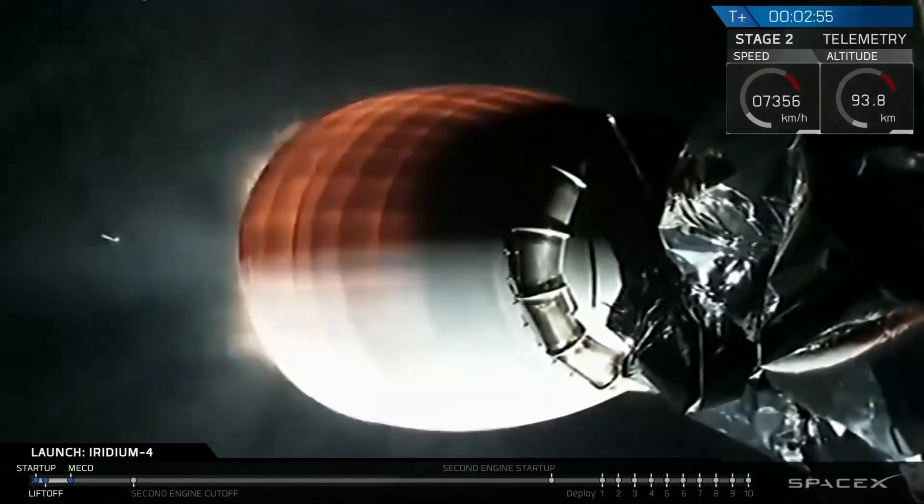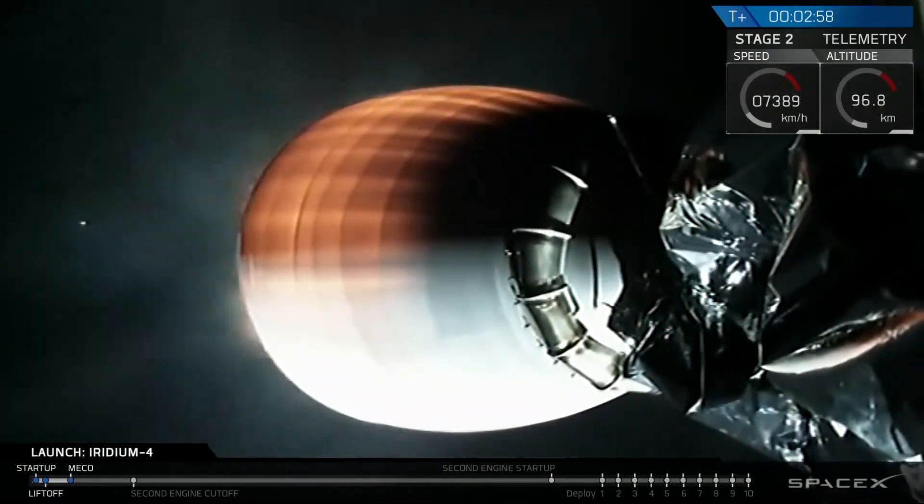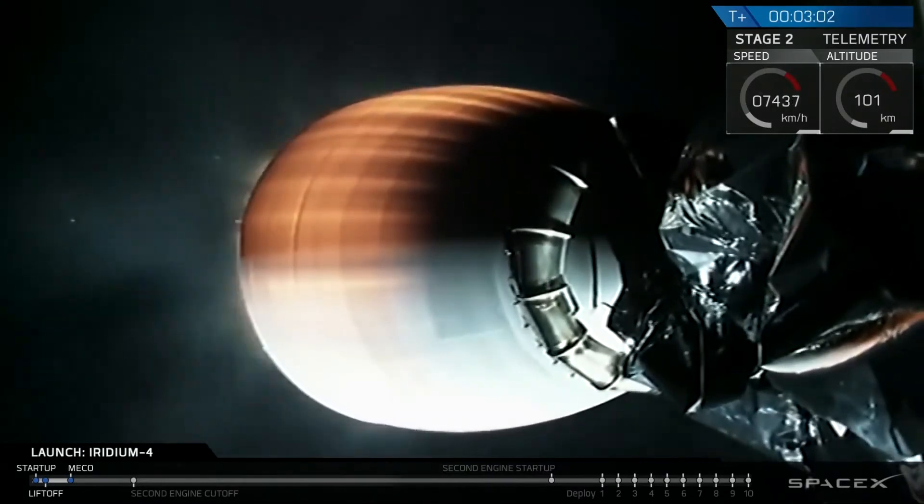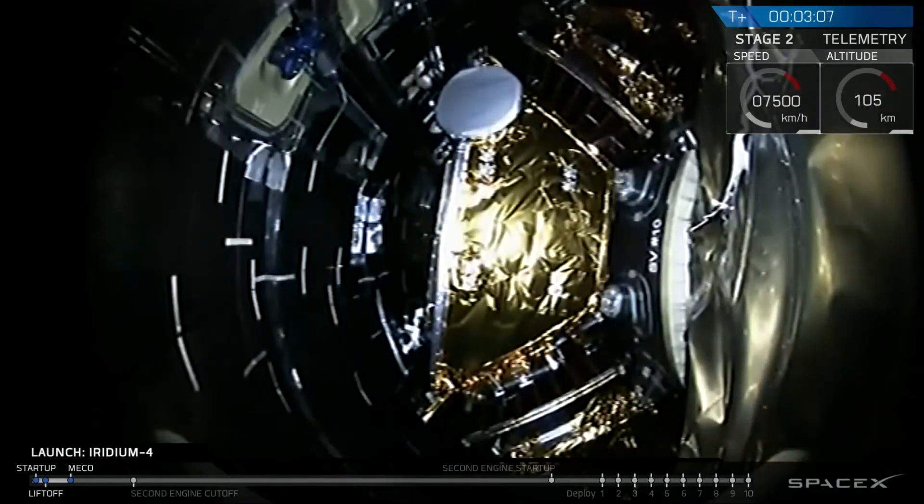We've had successful separation and ignition of the upper stage engine. First words from propulsion: things look good on the upper stage engine and the second stage. Next up we should see fairing separation.